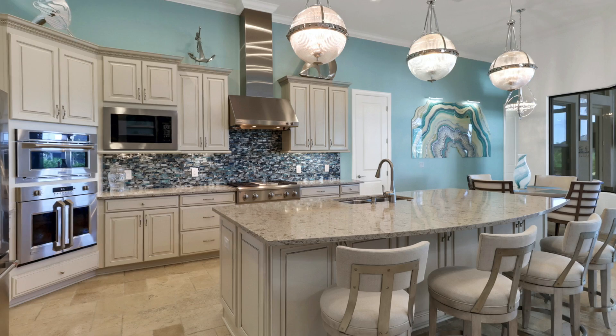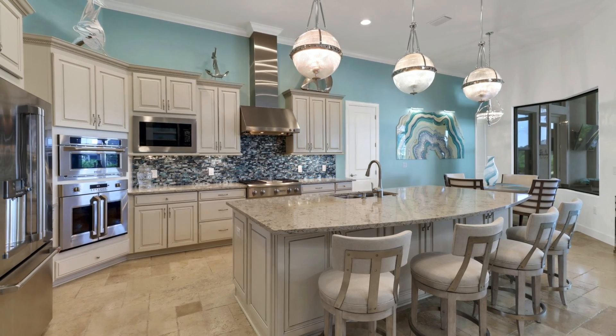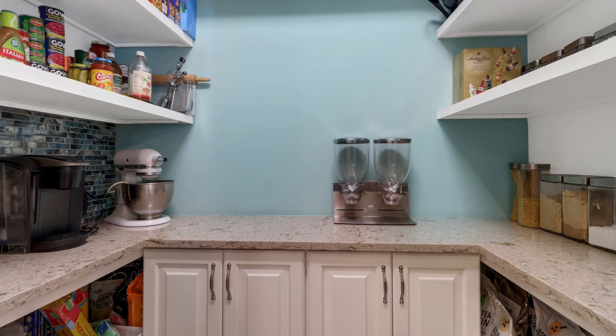You'll enjoy cooking in this spectacular chef's kitchen that features top-of-the-line GE Monogram appliances, quartz counters, wine bar, and pantry.